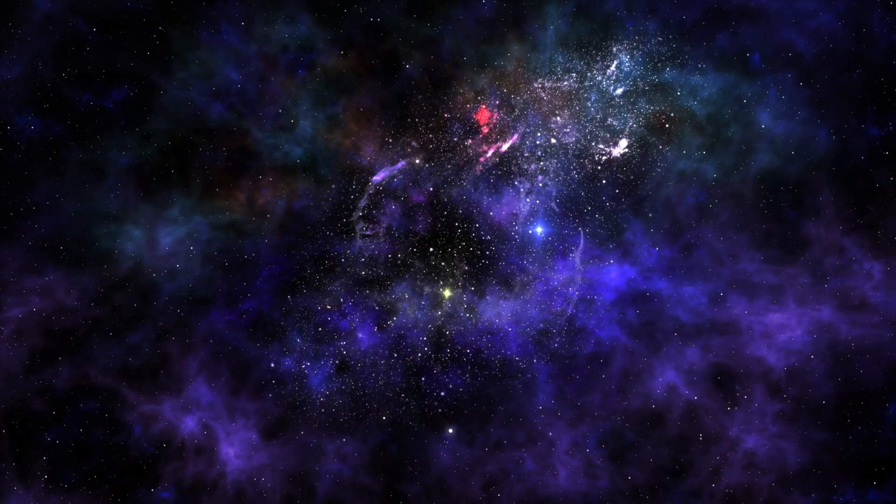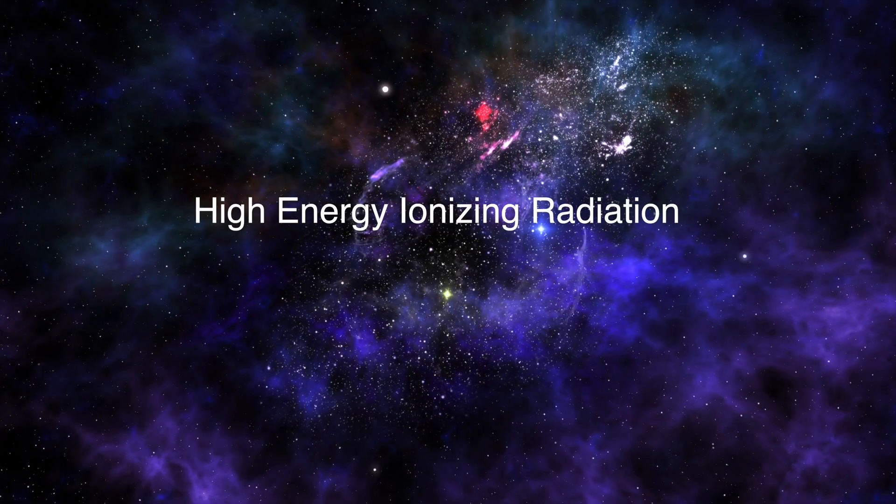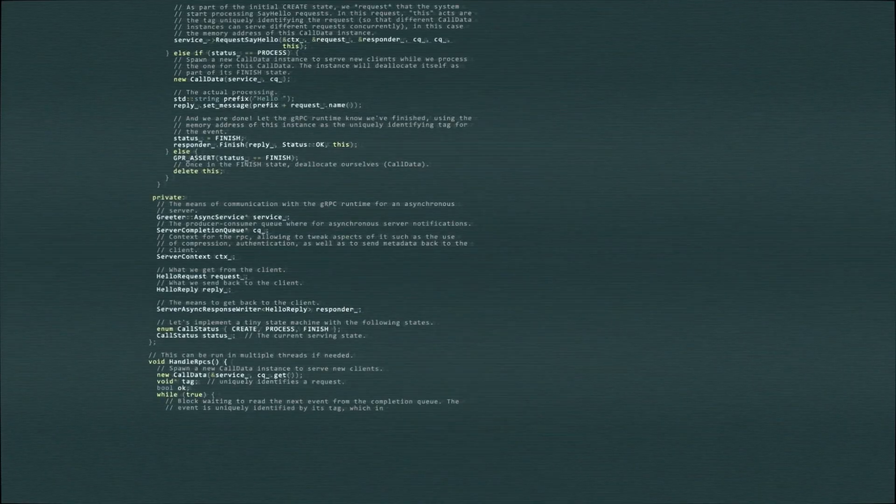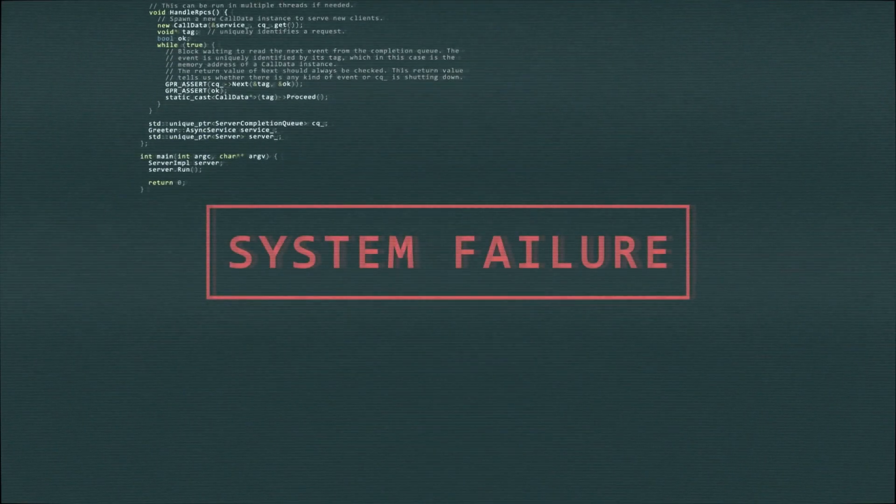Firstly, the electronics in space face high energy gamma radiation from the Sun, cosmic rays, and other sources. This radiation can flip the bits in memories and can also cause equipment malfunction. In the worst case, a high amount of radiation can damage the electronics and the equipment may stop working.